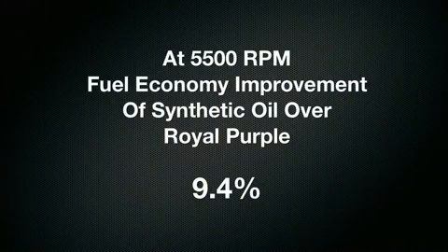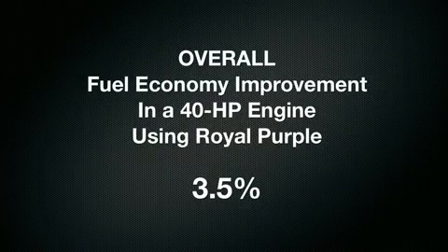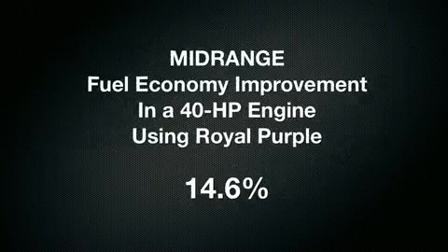So, if you insist on using the Brand X synthetic oil, we suggest that you only run your engine at 5,500 RPMs. Overall, our test showed the engine was 3.5% more efficient when running with Royal Purple. Now, that doesn't seem like much, but in the critical mid-range between 2,500 and 4,000 RPMs, where most people run their boat, the improvement is significant.